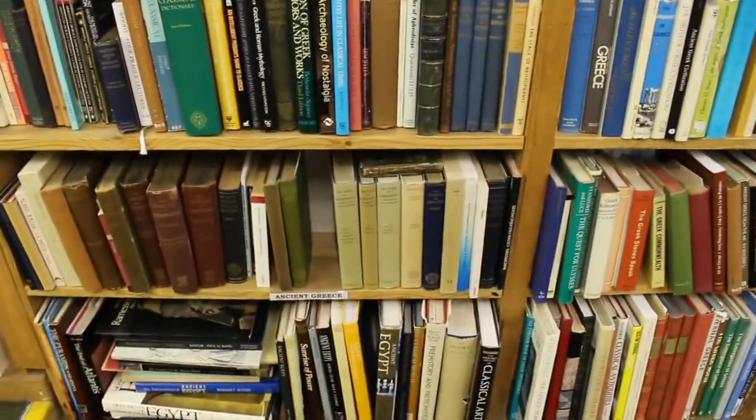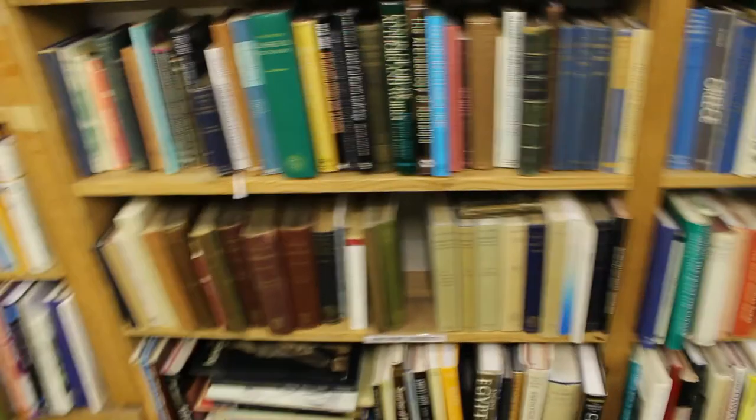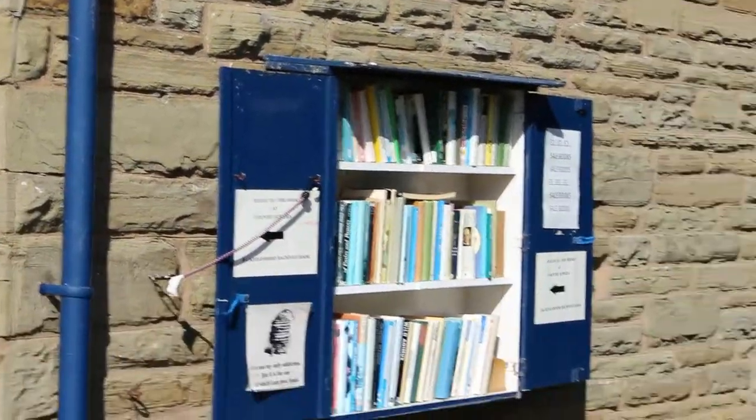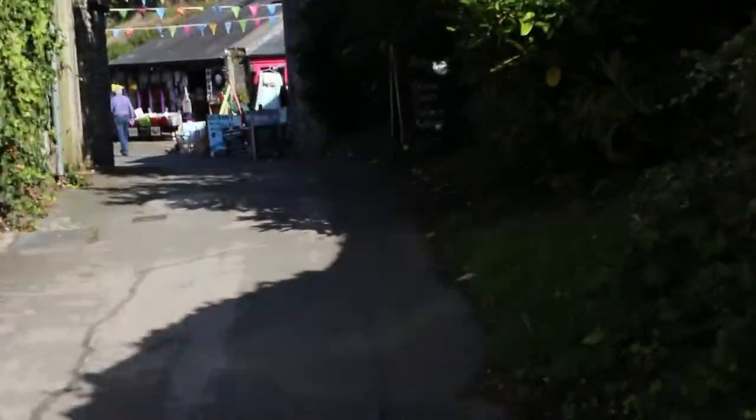I'm going to have a quick look at those before we move on and pay for our purchases. So we've finished in the cinema bookshop and now we're going to go along Backfold. There are lots of dinky little shops that sell all sorts of things, not just books.